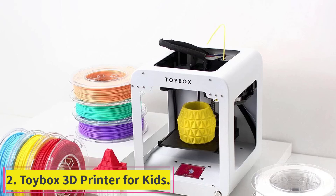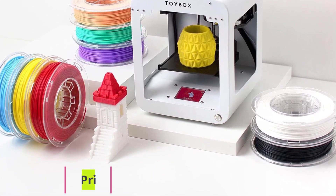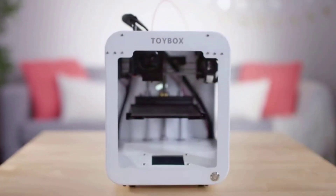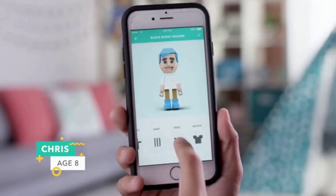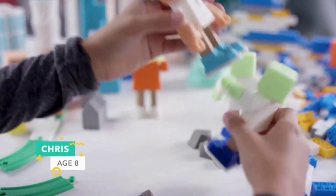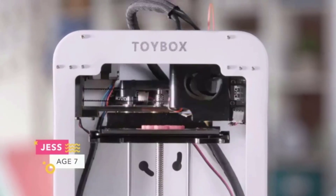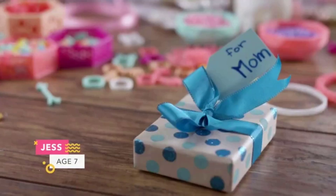Number 2: the Toybox 3D Printer for Kids. Depending on age and experience, kids and teens may prefer a typical adult-centric 3D printer. But the Toybox, which we have thoroughly reviewed, is designed for younger kids with lots of safety options like non-toxic materials and a super easy-to-use app for selecting and printing all kinds of fun toys. And those toys can be for kids of all ages, as this is also a great 3D printer for gaming miniatures.